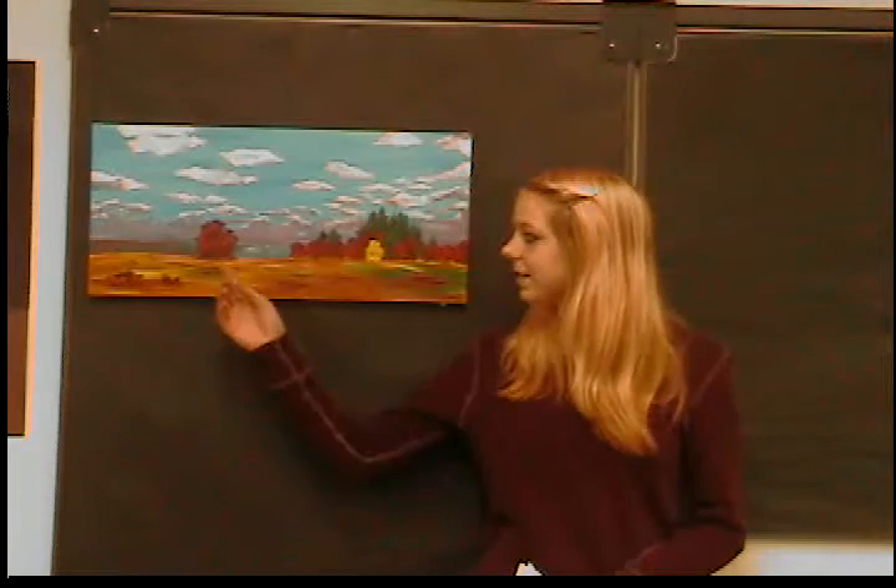I kept the original name for my painting, which is The Red Sentinel. For those of you who don't know, the word sentinel means guardian or one who stands watch. And I thought this was very befitting because the red tree kind of stands as a guard. I'm really happy with how my work turned out. Thank you.